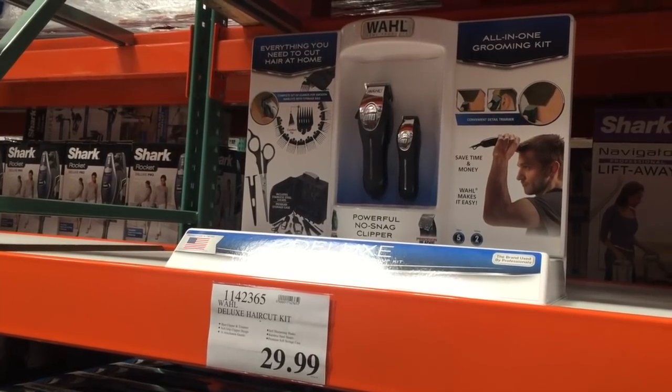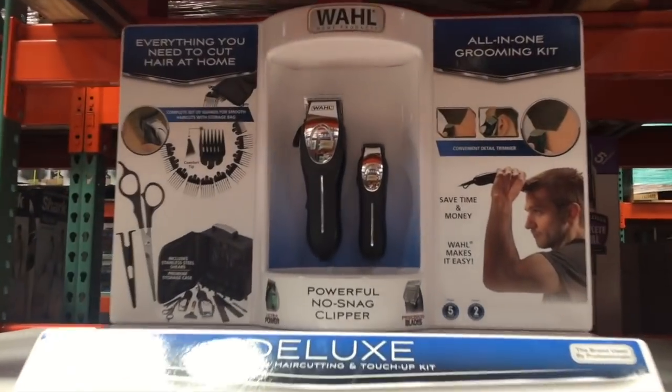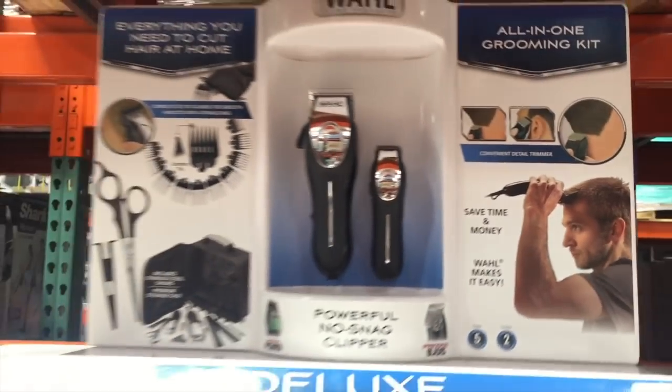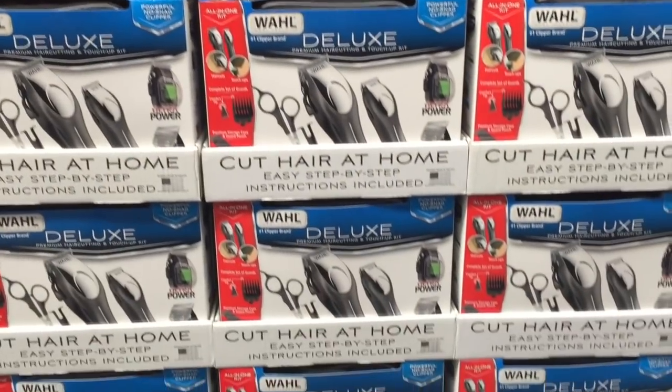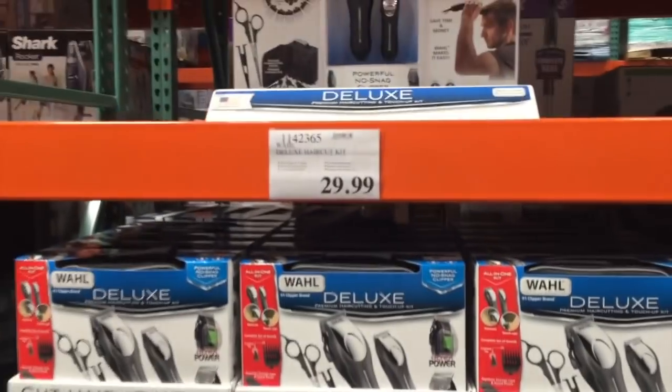Hold the phone — this thing's only $30. First of all, he's cutting his own hair — what a man! Look at all the accessories you get in there. At Target this would be like double the price.